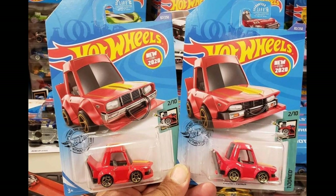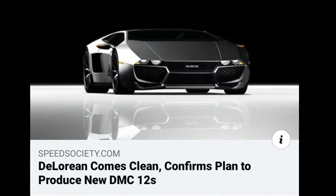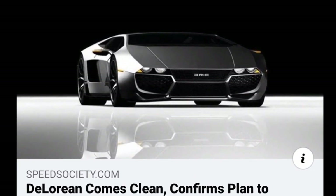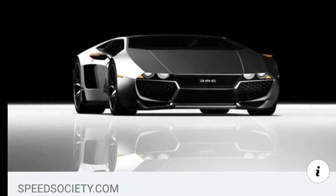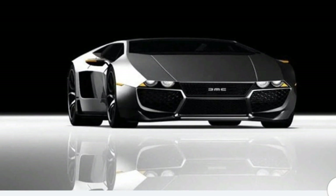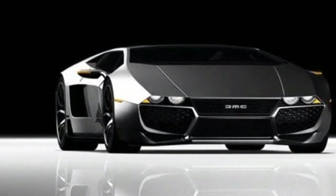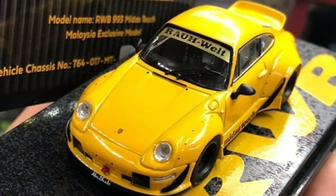Some news on real cars: DeLorean confirms plans to produce a new DMC DeLorean. You can see in the photo that the new DeLorean looks really futuristic. Do you like this design or do you prefer the original DeLorean? The original DeLorean already looks futuristic as it is — for me this new one is a really beautiful looking car.